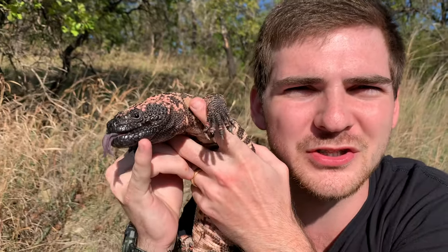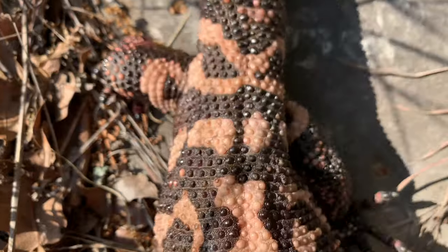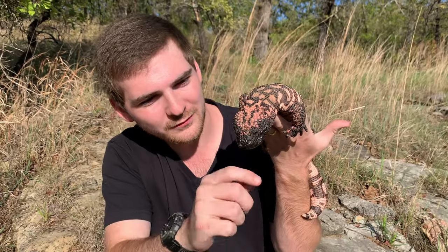This is actually where the venom is stored. Sniffing my finger — don't bite me! Just kidding, he's not gonna bite me.